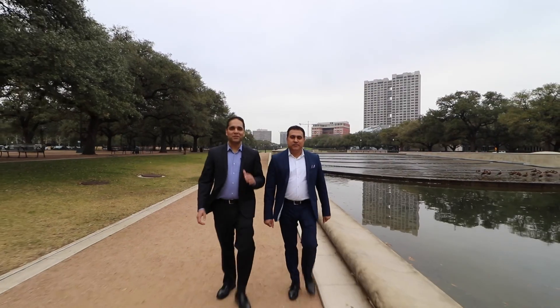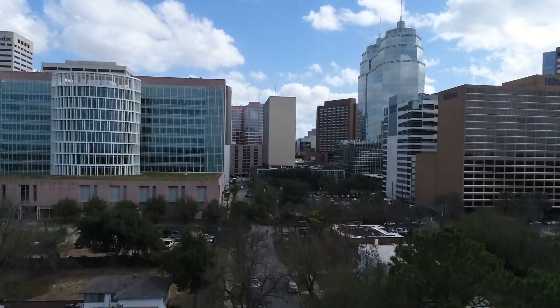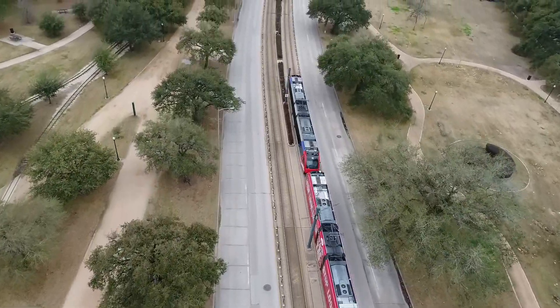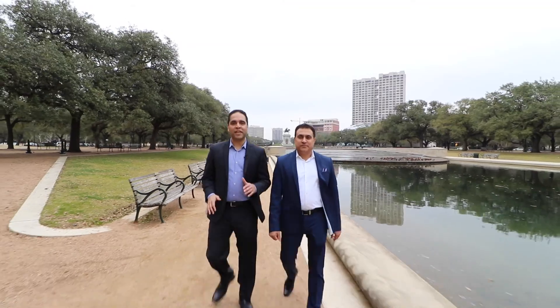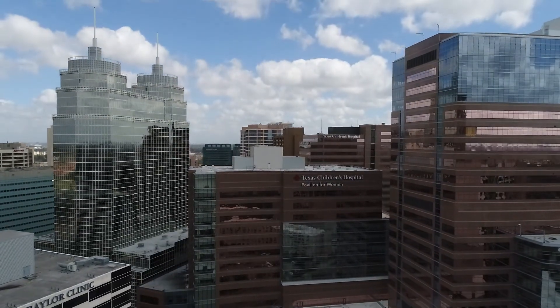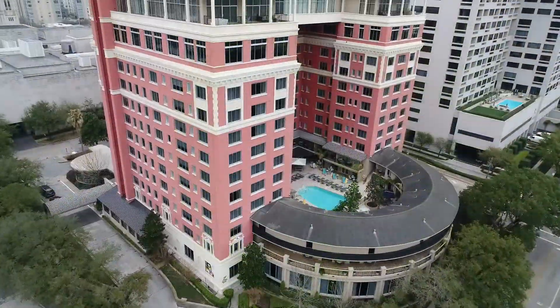Hey everyone, the Seth Brothers team is here today in the Texas Medical Center area. The Texas Medical Center is the largest life sciences destination in the world. Over 160,000 people visit the Texas Medical Center each day. People come from all over the world to receive care from the best doctors in their field. It's home to MD Anderson and Texas Children's Hospital, some of the most renowned hospitals in the world.